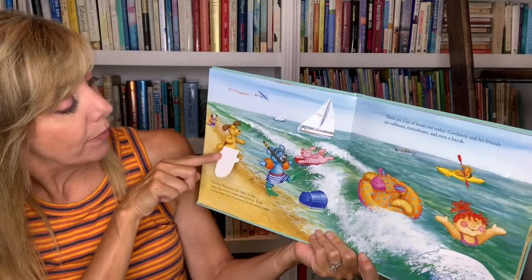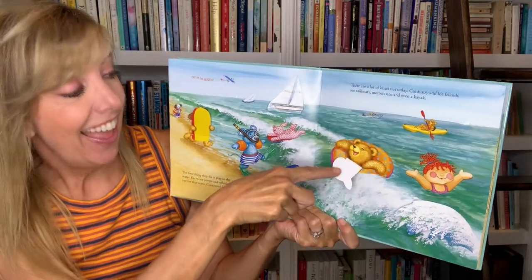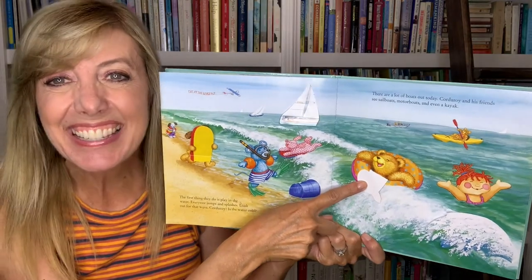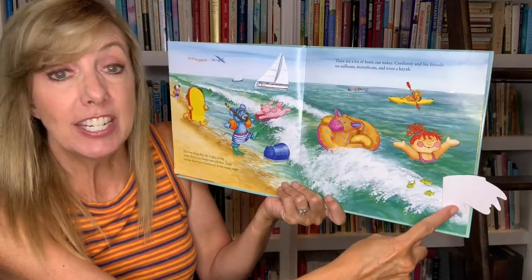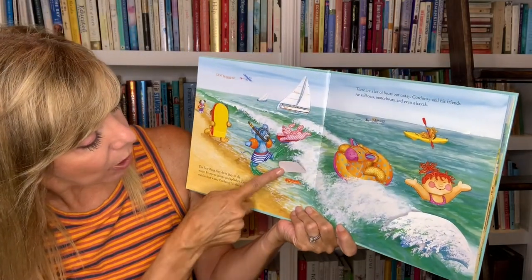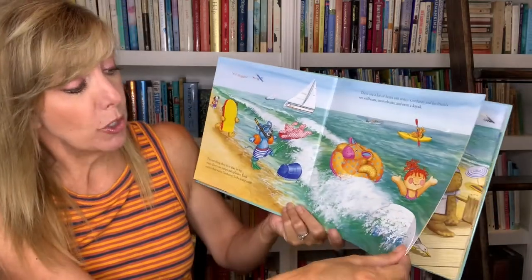Is this Corduroy? No, that's the doggie. Behind here? There's Corduroy — he's in the raft. And behind the wave are some little fishies. And what's behind this thing? The sunscreen. Oh, don't let it wash away.